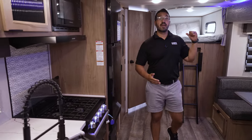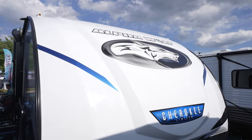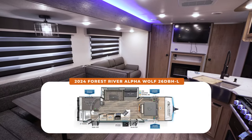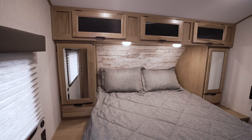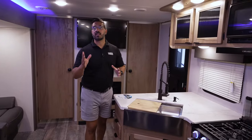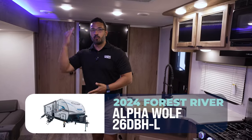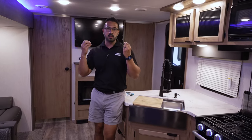I'm currently standing inside a family travel trailer with some of the best design features I've seen in a travel trailer to date. We are standing in the 2024 Forest River Cherokee Alpha Wolf 26 DBHL — I know it's a whole mouthful — but this one is loaded with amenities.